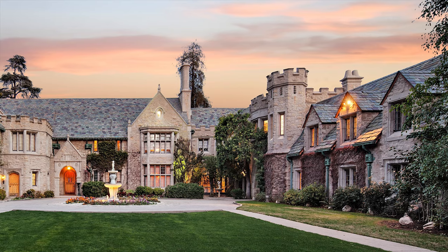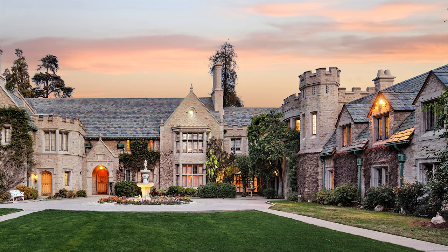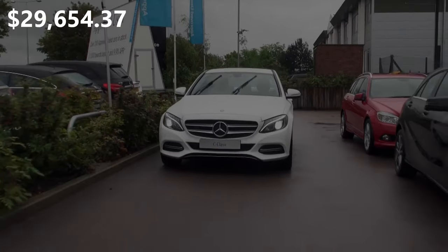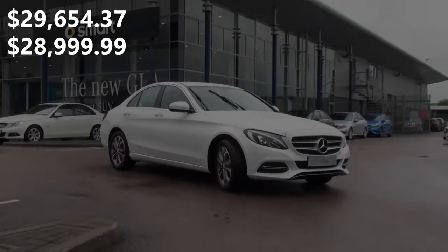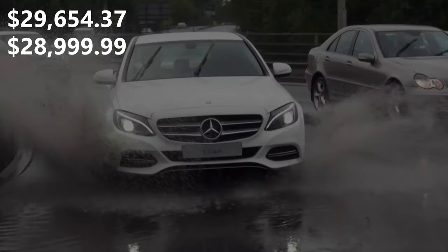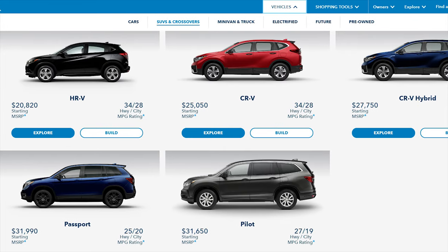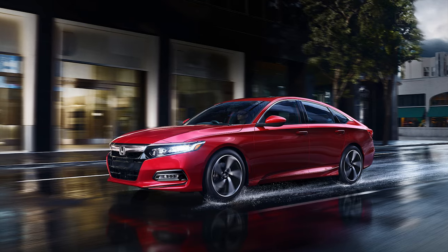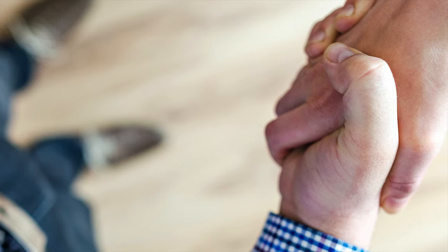For large prices, it is very effective to offer specific pricing rather than round numbers. For example, it's better to price a car at $29,654.37 rather than $28,999.99. Though you are offering a higher MSRP, the higher specific price is more likely to lead to a sale. People associate specific numbers with honesty — they think that since you went through the trouble of coming up with such a specific price, you are not trying to rip them off, and so they are less likely to negotiate.